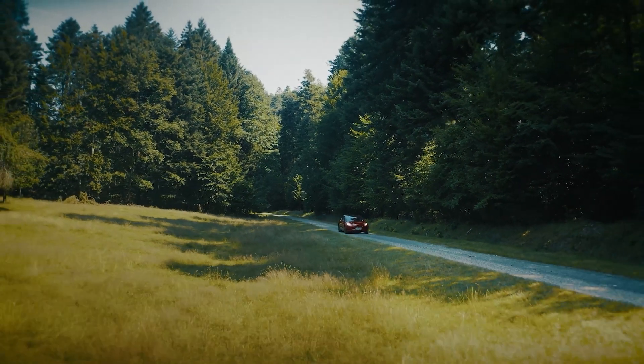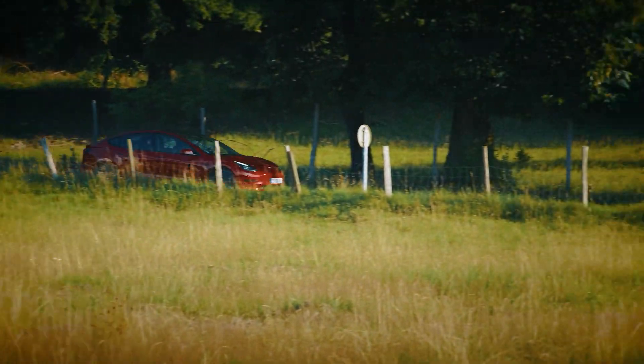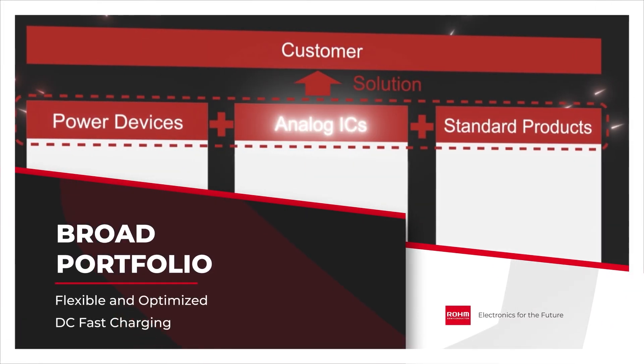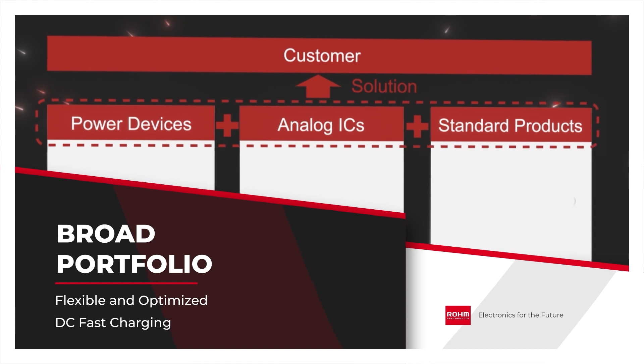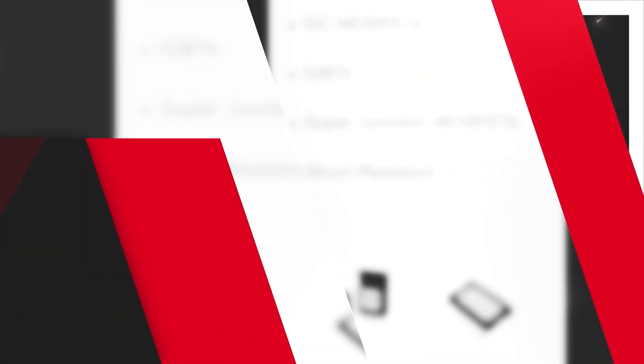ROAM Semiconductor is ready to help meet the design needs of the next generation of high-power DC fast charging stations with a broad portfolio that includes power devices, analog ICs, and standard products. In particular, ROAM power devices provide manufacturers the flexibility to optimize fast DC chargers in terms of both power and cost.